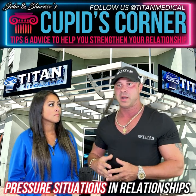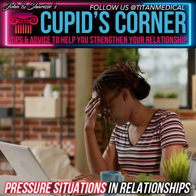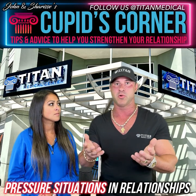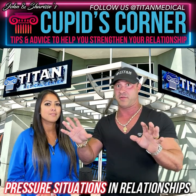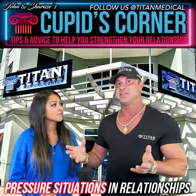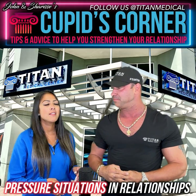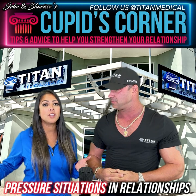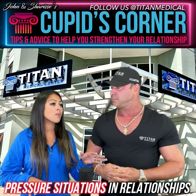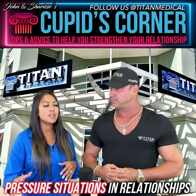High pressure situations can come from work too — having to meet a deadline that affects your home life. We had a guest speaker yesterday, Tim Grover, talking about these things virtually. When he talks about pressure situations, the decisions you make in those moments make all the difference. I brought up to the staff: everybody sees the glitz and glamour of what we've built now, but it wasn't like that ten years ago.